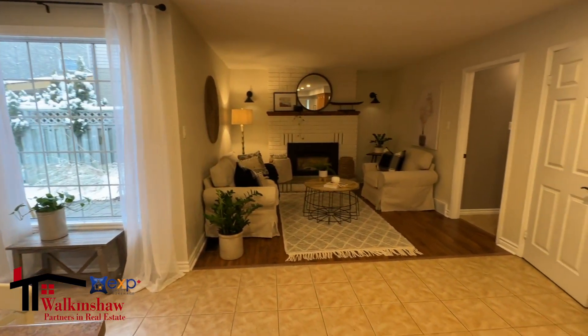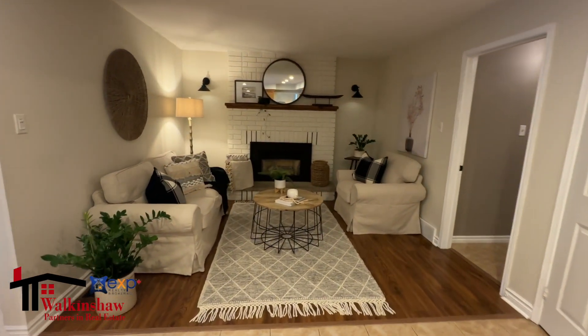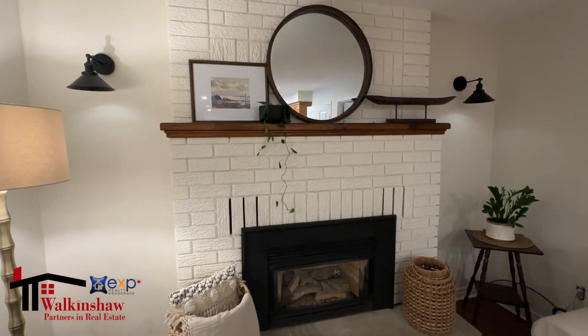This room is open to a lovely family room with a gas fireplace and just a really nice feel to it. Perfect for families that interact around the kitchen area.